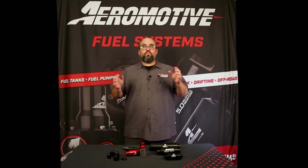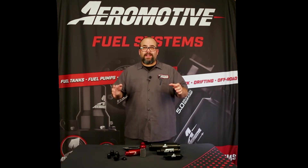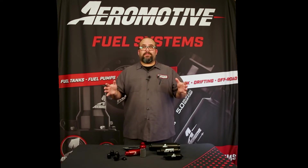Hey guys, this is Enzo here. This is week four about hot fuel handling and I want to talk to you about the importance of choosing the right filter for your application.